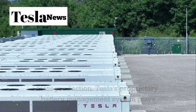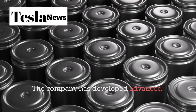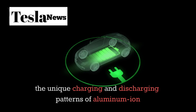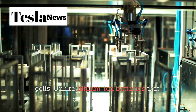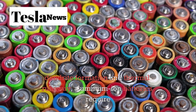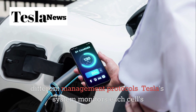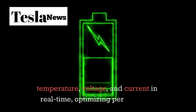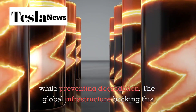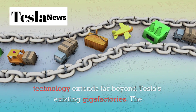Tesla's proprietary battery management system plays a crucial role in making aluminum ion technology viable. The company has developed advanced algorithms that manage the unique charging and discharging patterns of aluminum ion cells. Unlike lithium ion batteries that can suffer from dendrite formation and thermal runaway, aluminum ion batteries require different management protocols. Tesla's system monitors each cell's temperature, voltage, and current in real time, optimizing performance while preventing degradation.